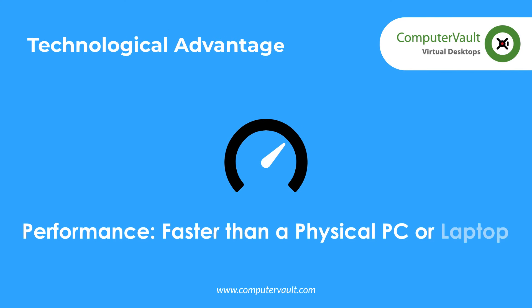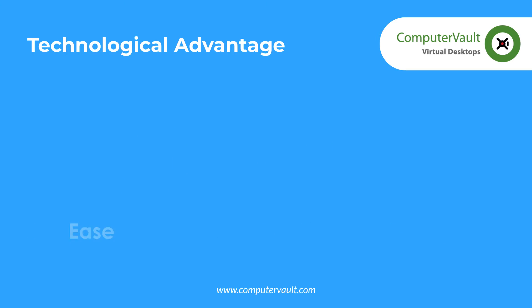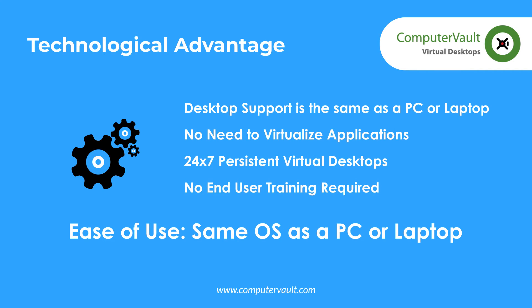Computer Vault virtual desktops perform faster than a physical PC or laptop in both the office and when working remotely. The virtual desktops and servers are 24-7 persistent ones that use the same operating system as physical machines.